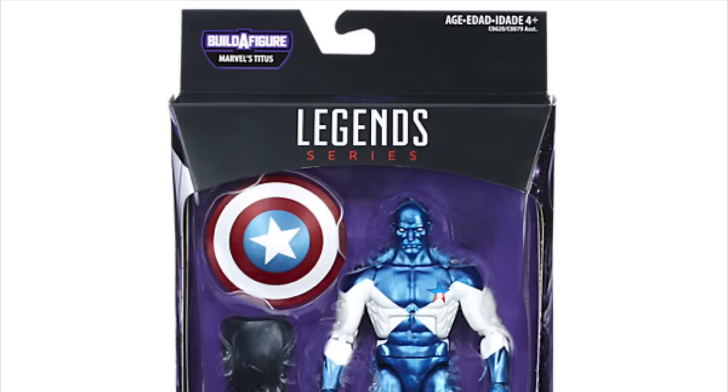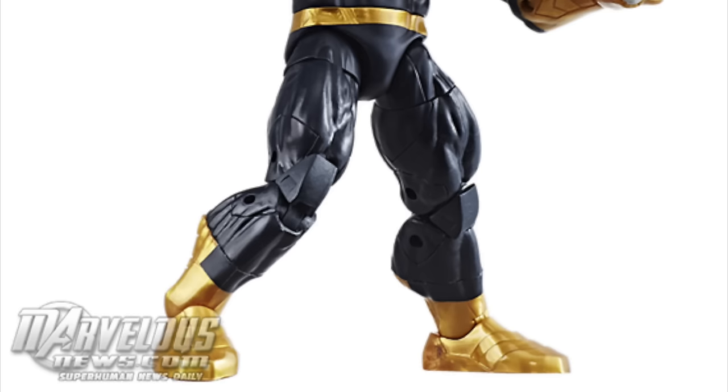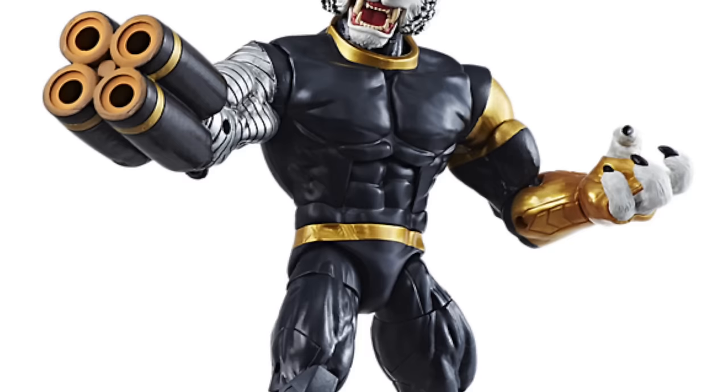Then we get Vance Astro, an original Guardians member, and I think it's so cool we're getting this figure. It looks like he doesn't have the big head syndrome, so I'm really happy about that — I like the proportions on that figure. Finally, we're getting the Titus build-a-figure. I feel like they could have gone with a lot of other characters, but I'm not totally bummed out about it — at least it's a new character.